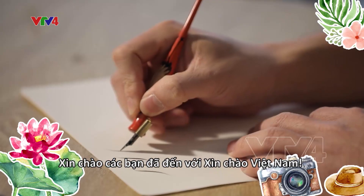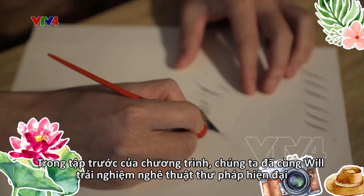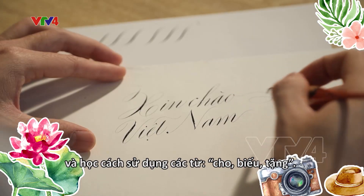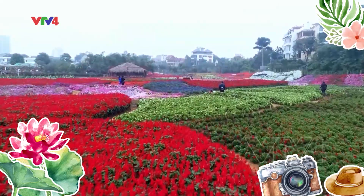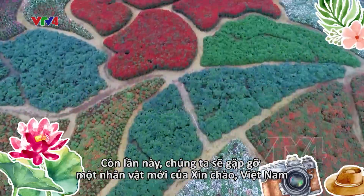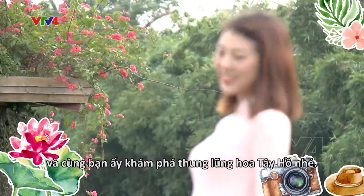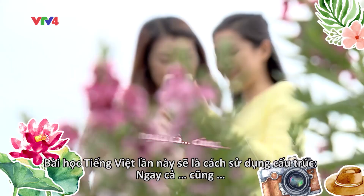Welcome back to Xin Chào Vietnam. In the last episode, we had a wonderful experience trying modern calligraphy with Will and also learned to use the words Cho Biểu Tặng. Now let's meet our companion for this episode and discover the Westlake Flower Valley. This time, we'll learn about the structure 'even if we can.'